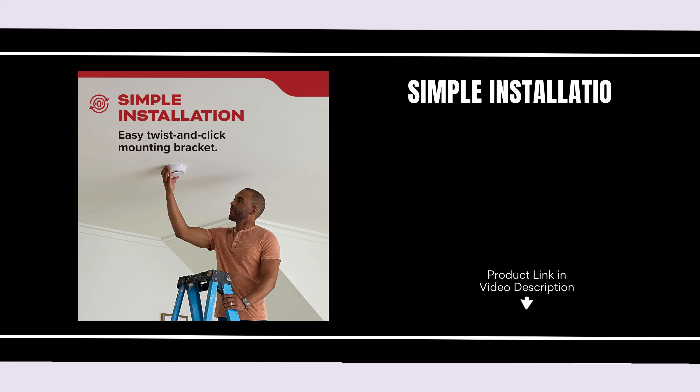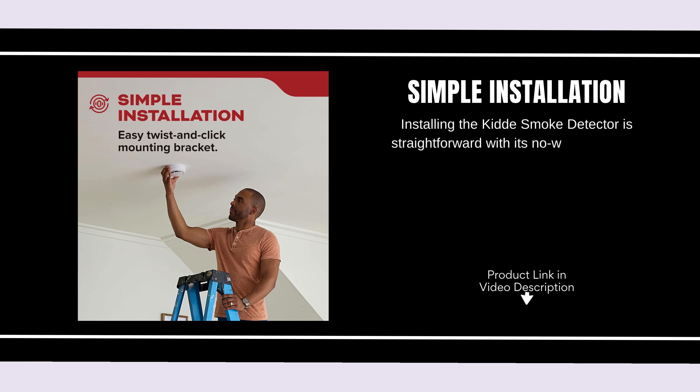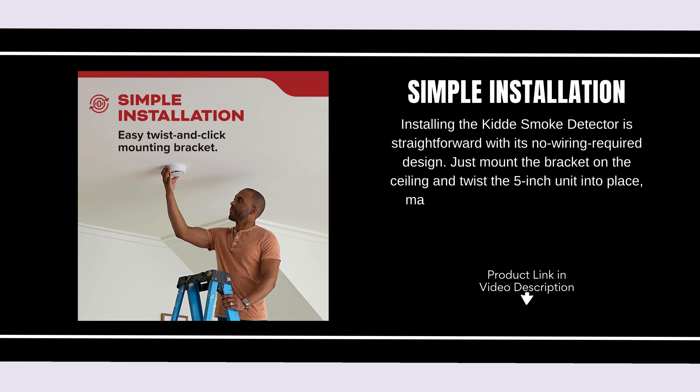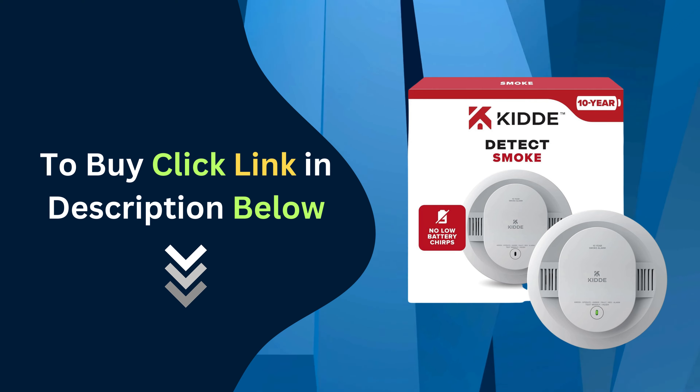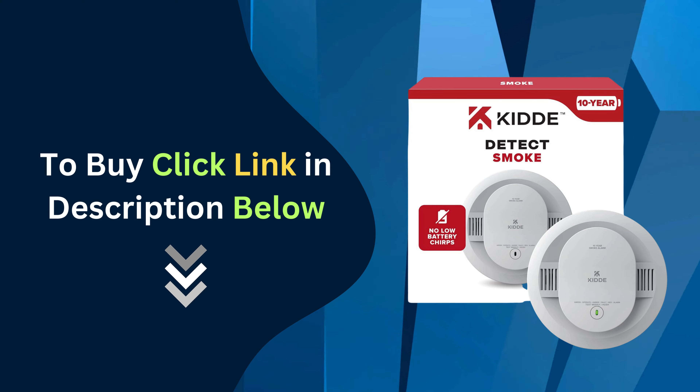Simple installation. Installing the Kitty Smoke Detector is straightforward with its no-wiring required design. Just mount the bracket on the ceiling and twist the 5-inch unit into place, making setup quick and easy for any homeowner. If you're ready to enhance your home safety, click the link below to buy the Kitty Smoke Detector today.